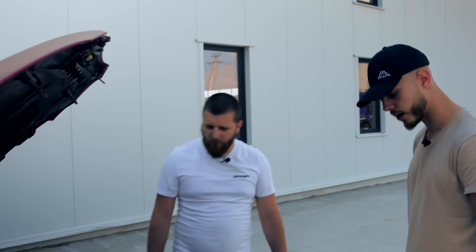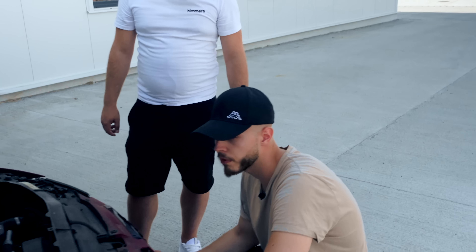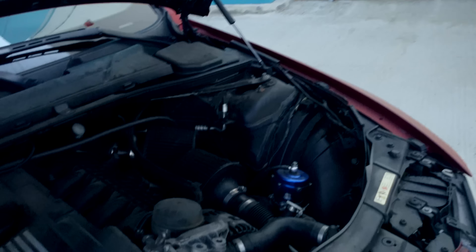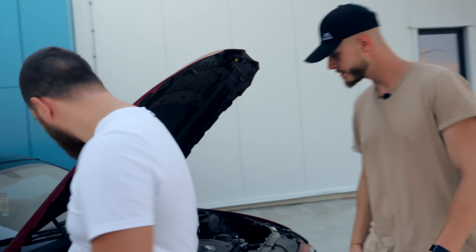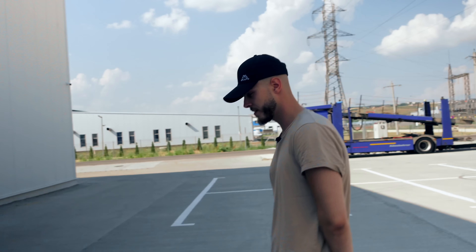Pe partea de modificare din compartimentul motor mai avem un charge pipe plus blow-off, ambele sunt de la Tial. Blow-off-ul este reglabil — reglează cantitatea de aer pe care o dă afară în momentul în care nu mai există presiune. Intercooler-ul este Mishimoto. Traseul de la intercooler la turbine este rigidizat. Turbinele ambele sunt hibridizate.